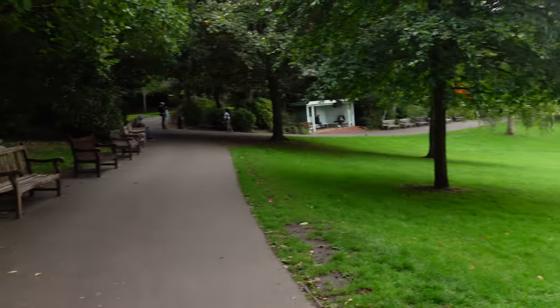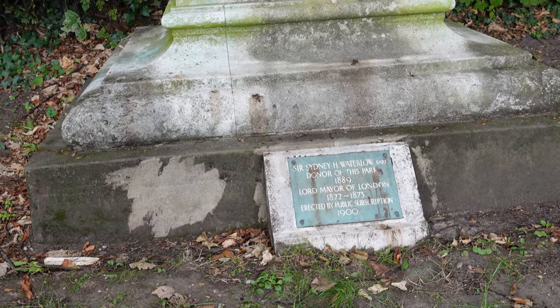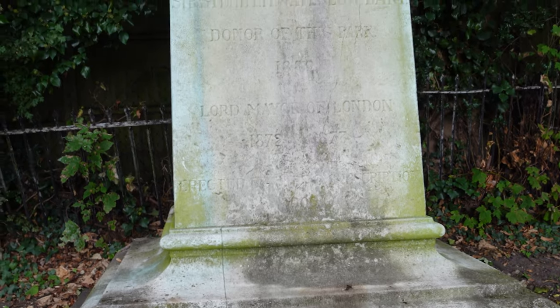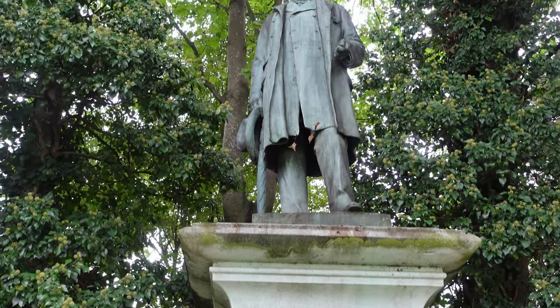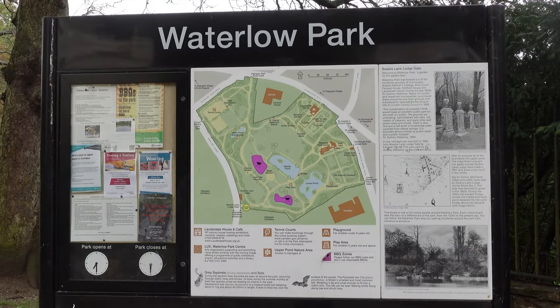You're probably thinking, where is this park? Well, it's over at Highgate, which is why it's so high up, and this park was donated in 1889 as a garden for those that were gardenless. Sir Sidney was well-known at the time — he had been both the Sheriff of London and also the Lord Mayor of London from 1872 to 1873.